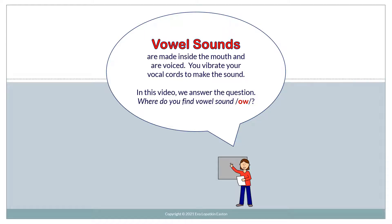Vowel sounds are made inside the mouth and are voiced. You vibrate your vocal cords to make the sound. In this video, we answer the question: Where do you find vowel sound O?